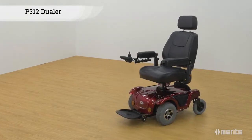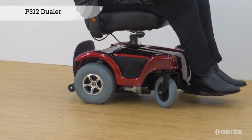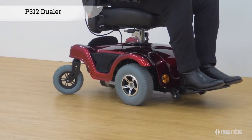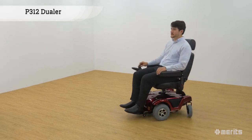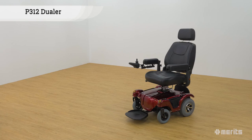The Meritz Jeweller P312 is a stylish and comfortable power base wheelchair which can easily convert from rear wheel drive to front wheel drive. It offers great manoeuvrability with its low centre of gravity, and its unique features provide outstanding comfort and convenience.